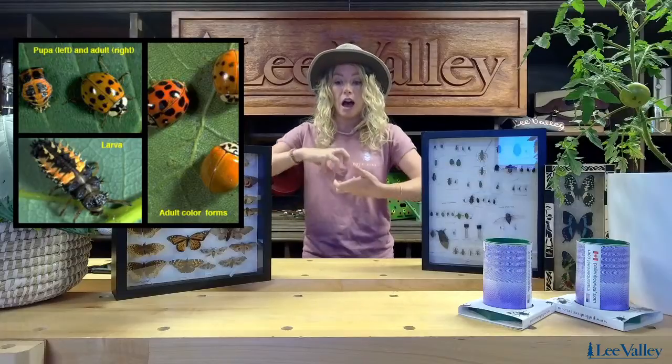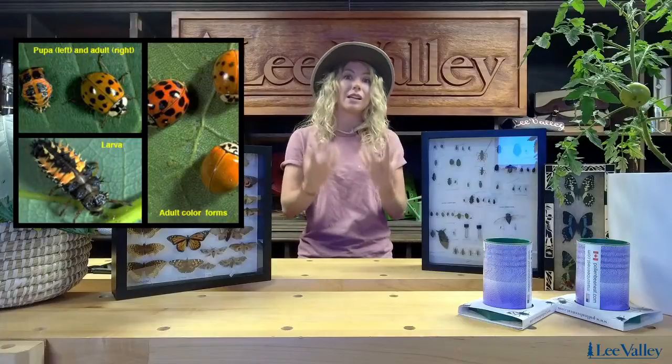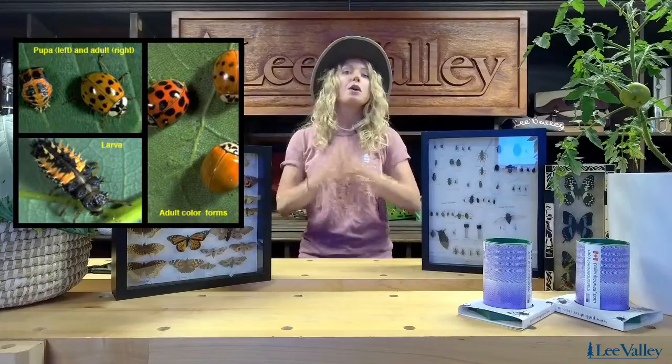These are what the ladybug nymphs or larvae look like. And in fact, those are what are responsible for eating the most aphids — they really, really help to control aphids. I'll give you a picture here of what ladybug eggs look like, which is another really important reason for why we want to not only avoid pesticides, but to have some of that native foliage available for ladybugs to feel comfortable laying their eggs and starting a family.